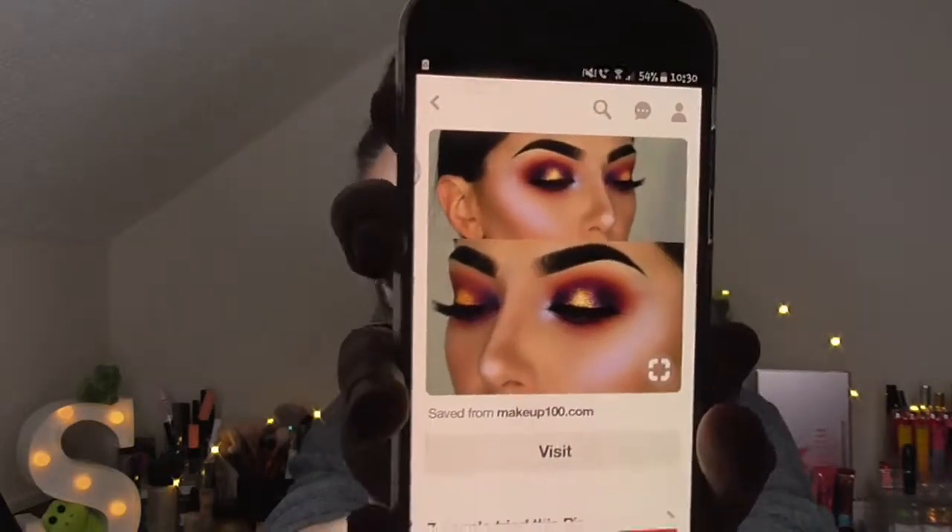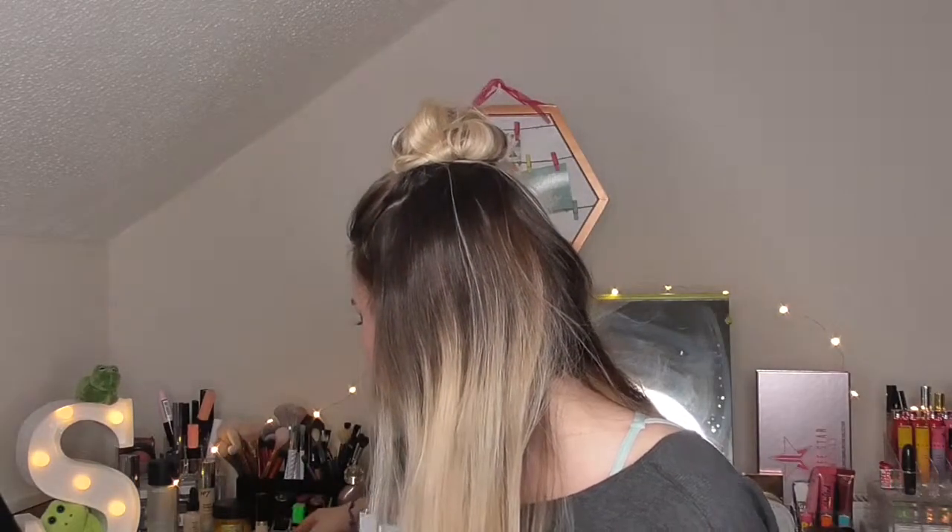If you're really into wearing loads and loads of makeup, then sure, it will probably suit you. But I'm more of a less-is-more kind of person — apart from on the eyes — so I don't know how I feel about this.